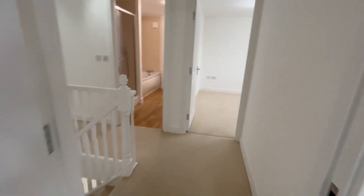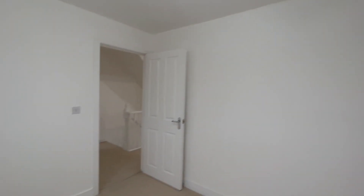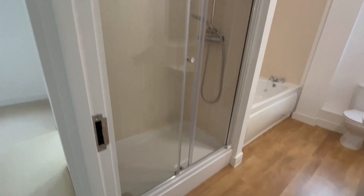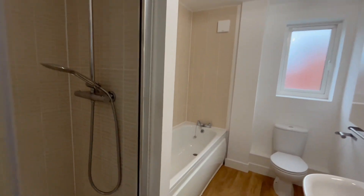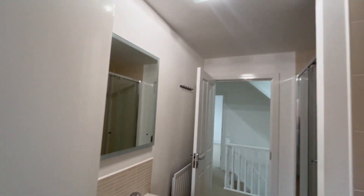Back onto the landing and we'll cross to bedroom number three — again, all freshly painted, good size double. Then back out onto the landing and we'll go and have a look in the family bathroom. You've got a separate shower cubicle in here, a full-size bath, and your toilet and sink as well.